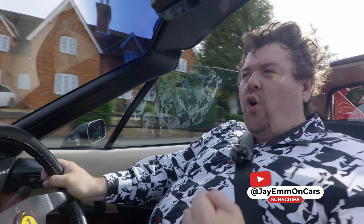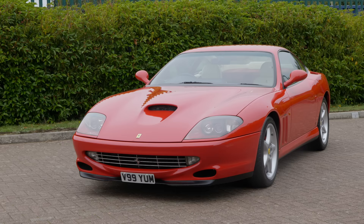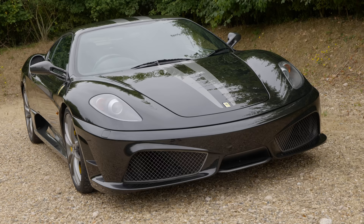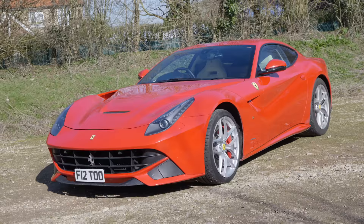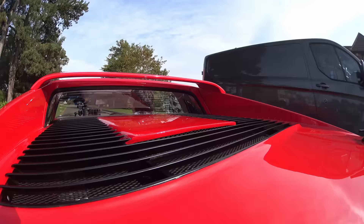Hello everybody. I am fairly sure it is pretty obvious to just about anybody who's been watching the channel for a while that I really do like my Ferraris. And though I am very, very happy with the trio that I am lucky enough to call my own — the 550 Maranello, 430 Scuderia and F12 Berlinetta — because I am an incurable petrol head, I'm always thinking about what to get next.